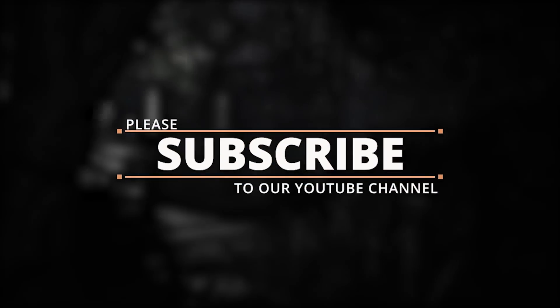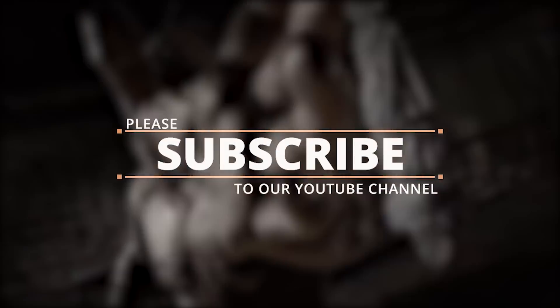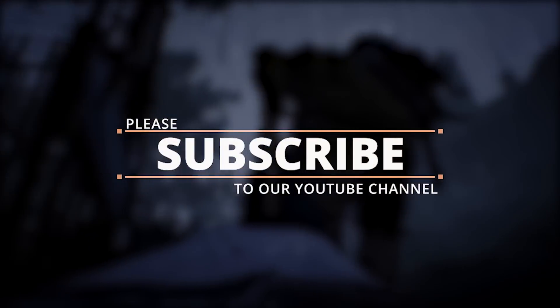That'll be about it for this one. If you guys like what we're doing at Gaming Bolt, please consider subscribing to our channel, and I'll see you guys on the next video.